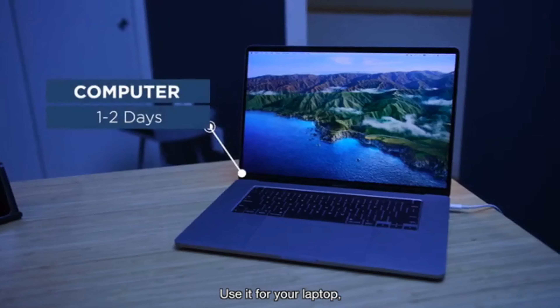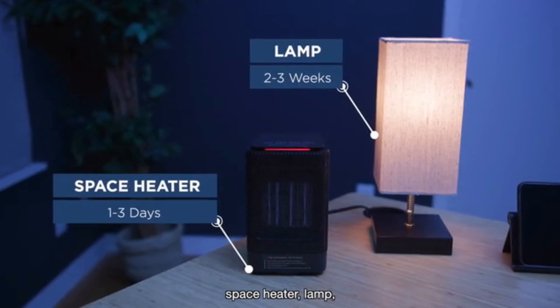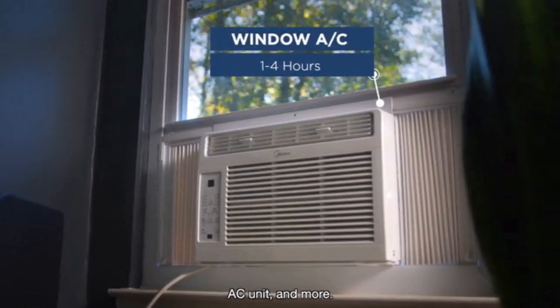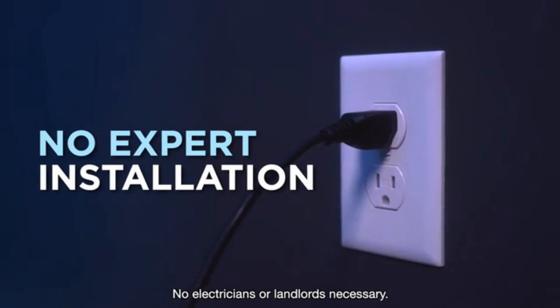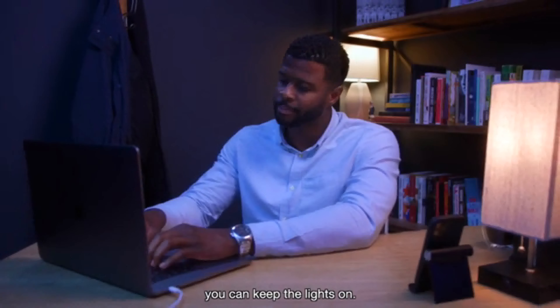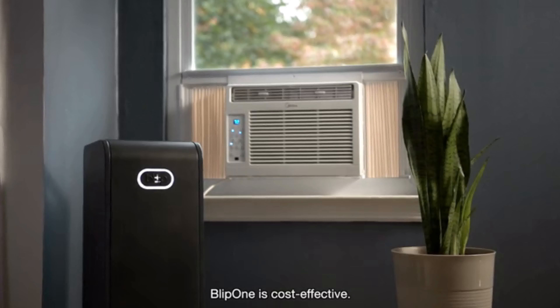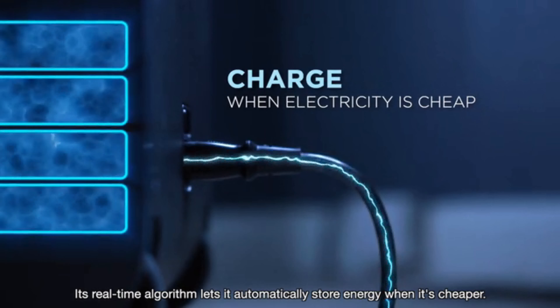It's a portable power station that provides 2.2 kilowatt hours of efficient power. Use it for your laptop, freezer, refrigerator, microwave, space heater, lamp, AC unit, and more. And to charge it, all you need is a standard outlet — no electricians or landlords necessary. So the next time the grid lets you down, you can keep the lights on.